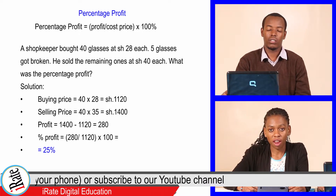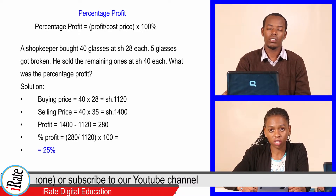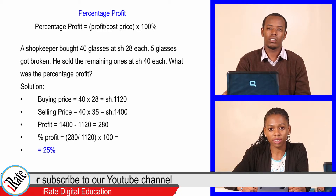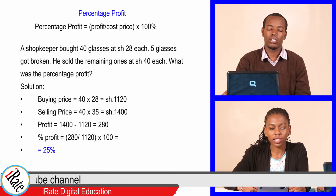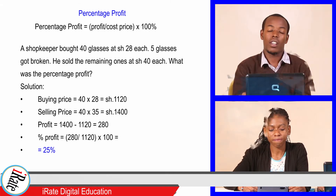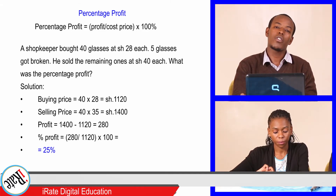Profit is 1,400 minus 1,120, which is 280 shillings. Percentage profit is equal to 280 over 1,120 times 100 percent, which is 25 percent. That is correct. We move to the next question.